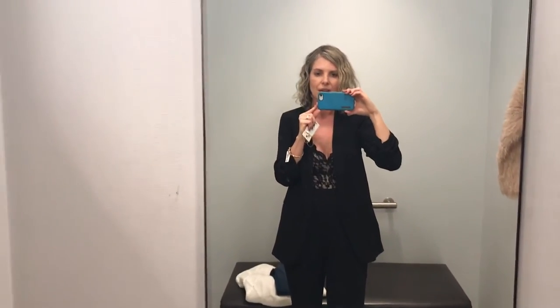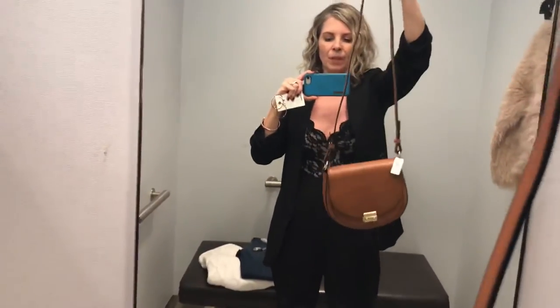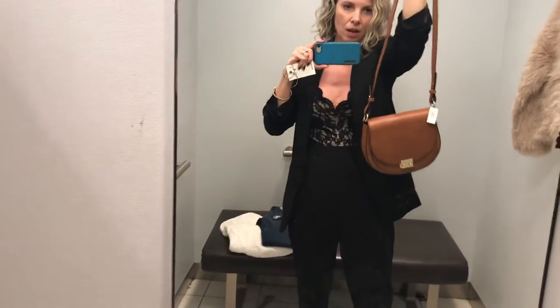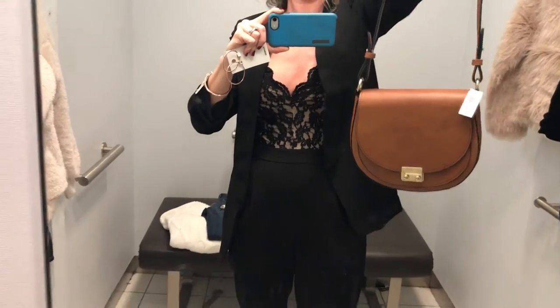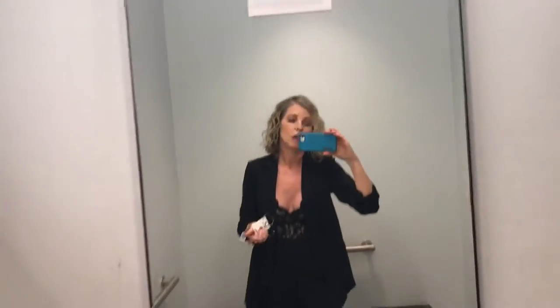I'm going to show you one more thing — this purse reminds me of a Chloe bag or something. I loved it with the sweater and jeans I had on earlier. It's got gold detail and that bag is $50. I think they have a lot of great sales.